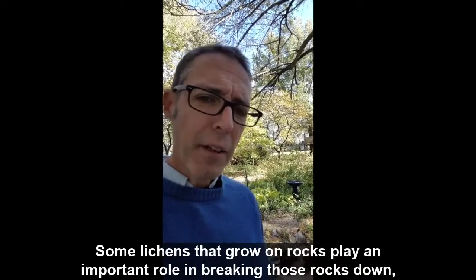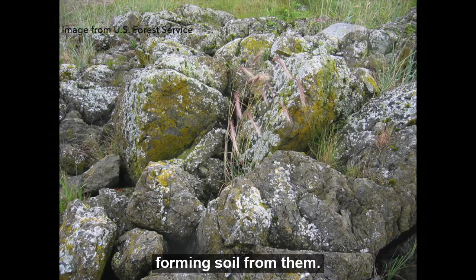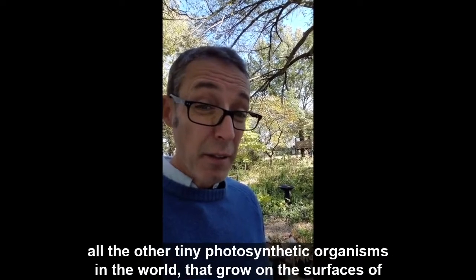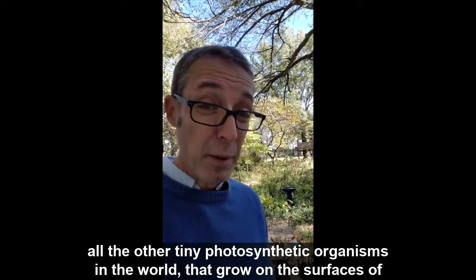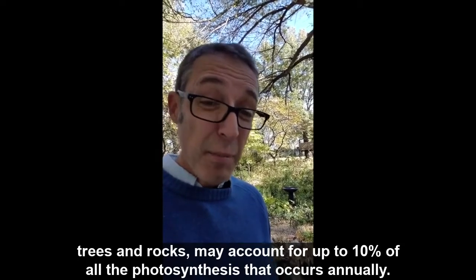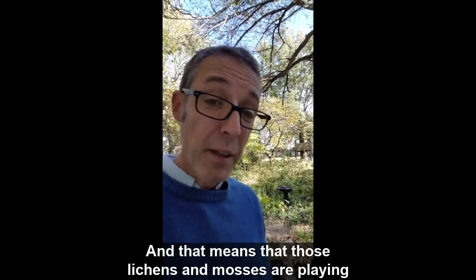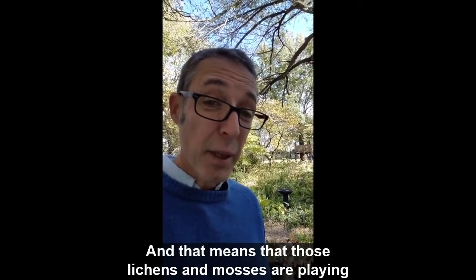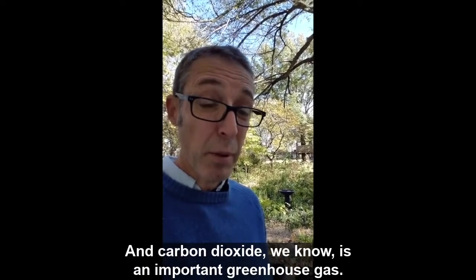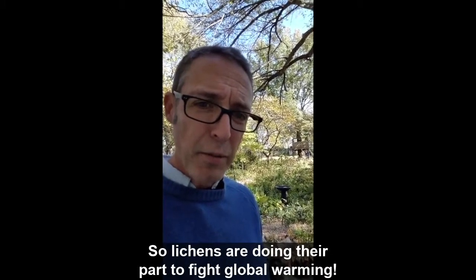Some lichens that grow on rocks play an important role in breaking those rocks down and forming soil from them. It's estimated that lichens and mosses and all the other tiny photosynthetic organisms that grow on the surfaces of trees and rocks may account for up to ten percent of all the photosynthesis that occurs annually. That means those lichens and mosses are playing an important role in pulling carbon dioxide out of the air, and carbon dioxide is an important greenhouse gas — so lichens are doing their part to fight global warming.